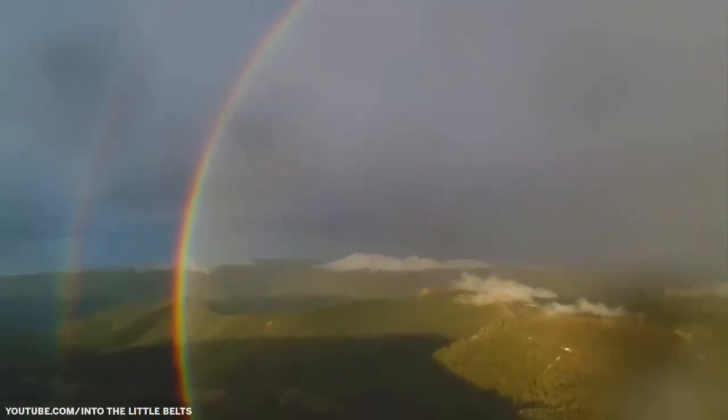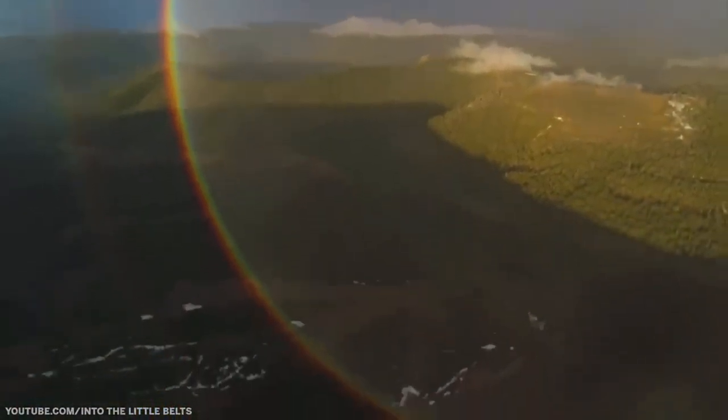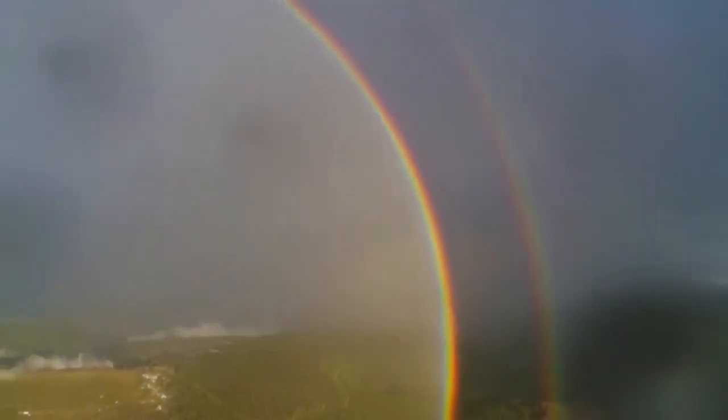A magnificent and extremely rare capture of a double full circle rainbow.